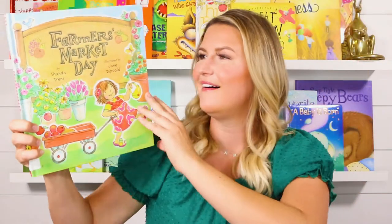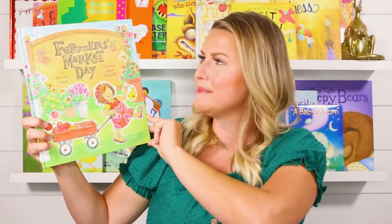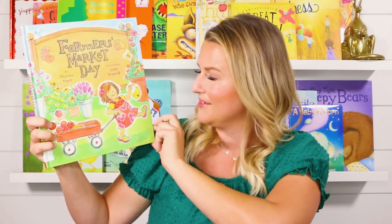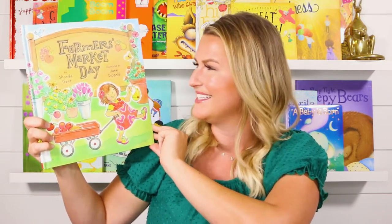All right, today's book is called Farmer's Market Day by Shonda Trent and illustrated by Jane Dippold. Oh, this little girl looks like she's about to have some fun at the market. Let's see what she gets into.